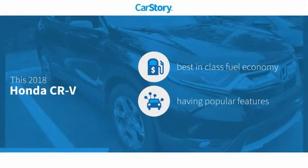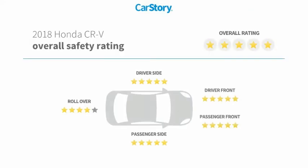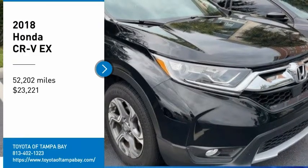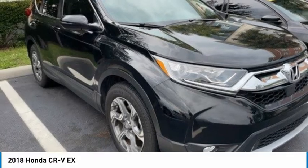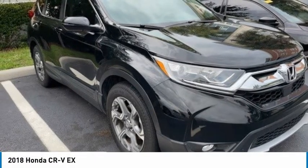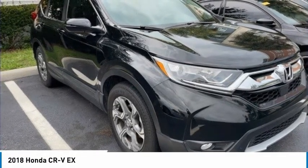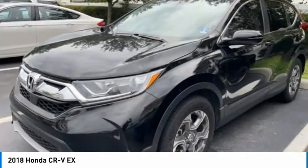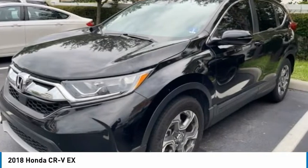CarStory research indicates this vehicle as having best-in-class fuel economy with popular features and has been listed as an IIHS Top Safety Pick. Looking for the right vehicle? Check out the 2018 CRV — a top recommended vehicle because of its car-like driving manners, good value, cool technology, and comfy interior.